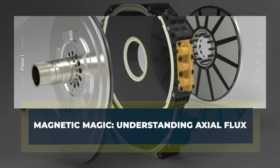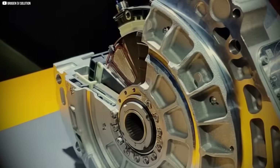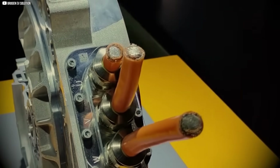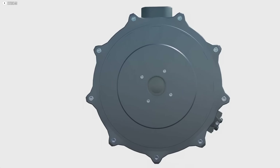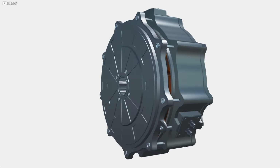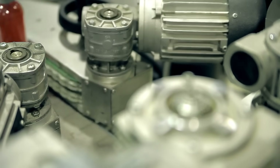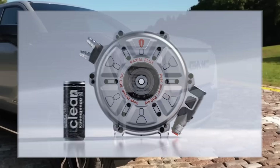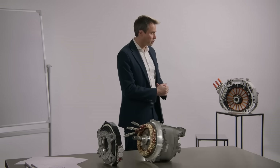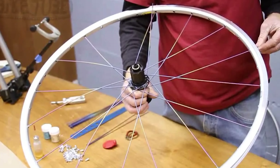Magnetic magic — understanding axial flux. At its core, every electric motor is just a dance between magnets and electricity. One part spins, one part stays still. And in between, a magnetic field pushes everything into motion. But not all motors dance the same. Most electric vehicles today use radial flux motors. In these, the magnetic field flows from the center outward, like spokes on a wheel.